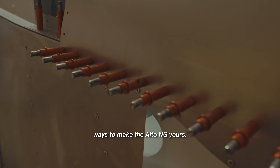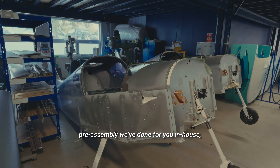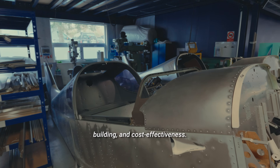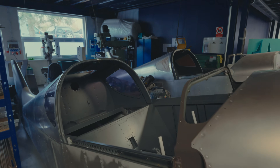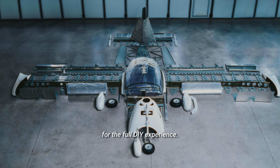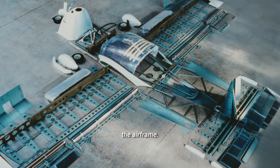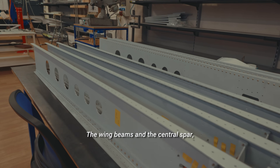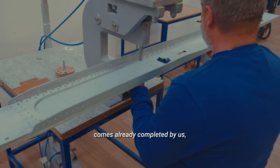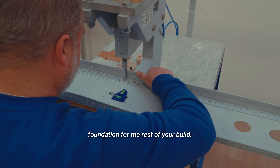There are three ways to make the Alto NG yours. Each option differs by the level of pre-assembly we've done for you in-house, the time you'll spend building, and cost effectiveness. Starting with the basic kit — this is ideal if you're looking for the full DIY experience. You'll receive all the parts for building the airframe. The wing beams and the central spar, which are critical structural components, come already completed by us, ensuring precise alignment and a solid foundation for the rest of your build.